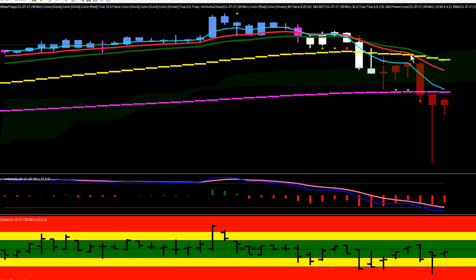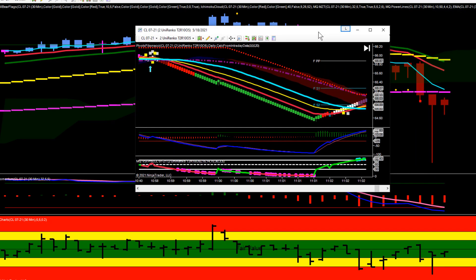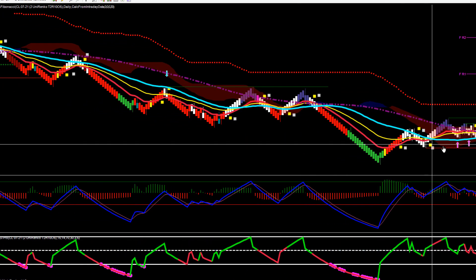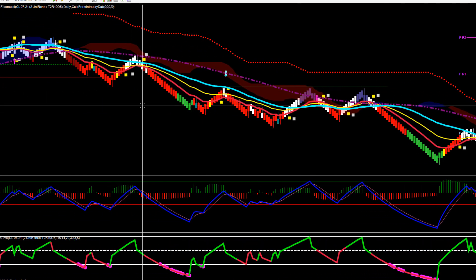Crude pulled back and set up a couple of bear flags. The first one did not trigger, but the second one triggered to the downside and crude made a big rip lower. I think there might have been some kind of a news release — I never did see it — but once crude triggered that 30-minute bear flag it just ripped to the downside, got way undervalued, and left a big bottoming tail.